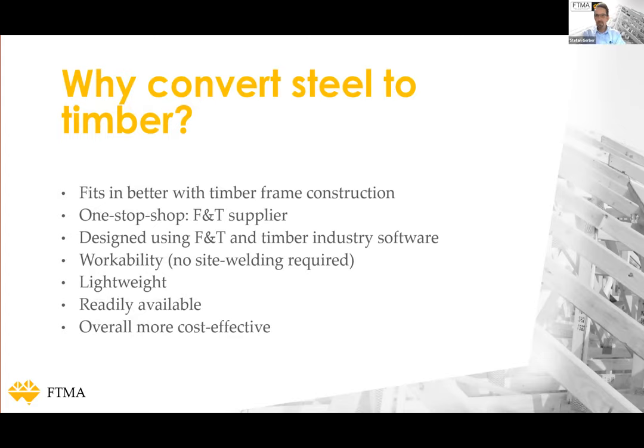Why are we wanting to convert steel beams to timber? It fits better with timber frame construction — timber goes well with timber. Frame and truss fabricators can be the one-stop-shop provider, adding value to their business. The design part is fully integrated in frame and truss industry software, so there's no need to get steel beams designed by other engineers. Timber is much more workable, lighter, and readily available. Engineered wood products like LVL and glulam will make for a more cost-effective solution.